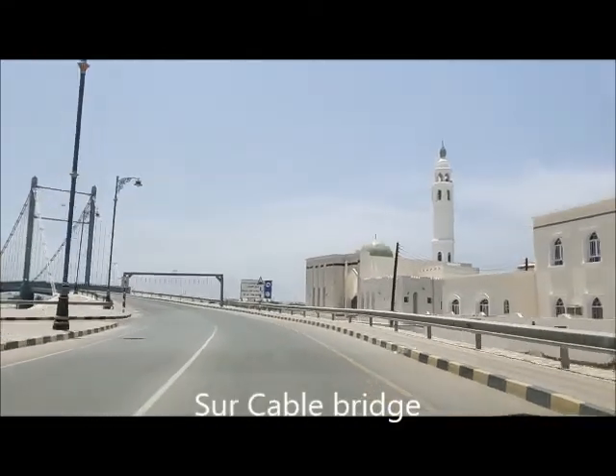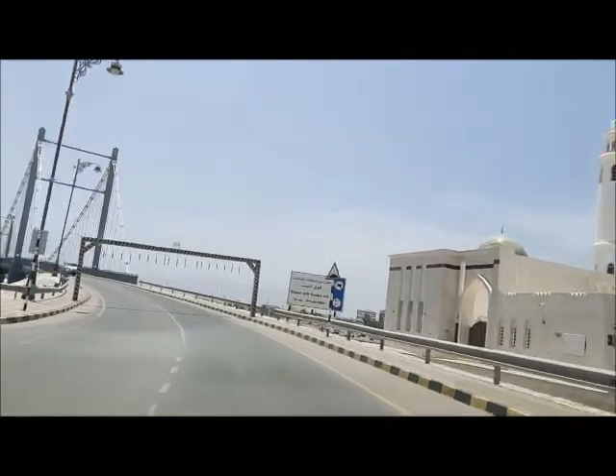Sur Cable Bridge — quite a famous bridge, this is. We are entering it now.